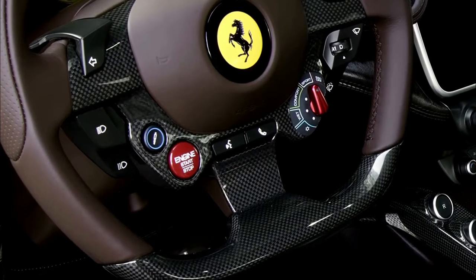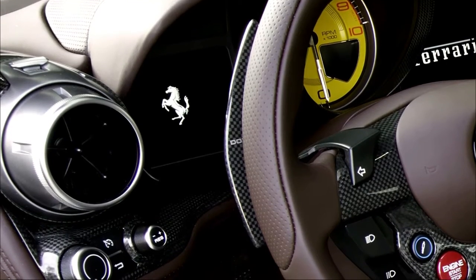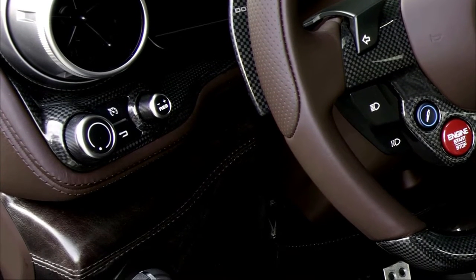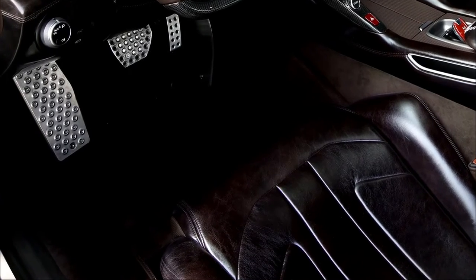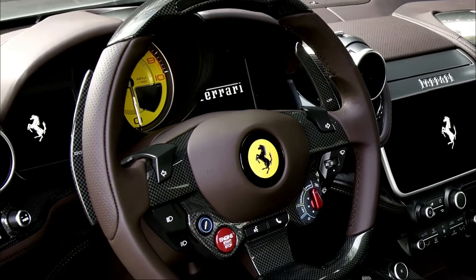The Ferrari BR20's interior is no less impressive, trimmed in two shades of brown leather and carbon fiber — an exquisite combination developed according to the client's indications. The seats are trimmed in dark brown heritage Testa de Moro leather and sport an exclusive pattern at the front as well as silver cross stitching.